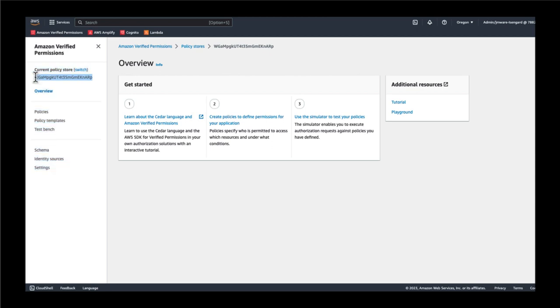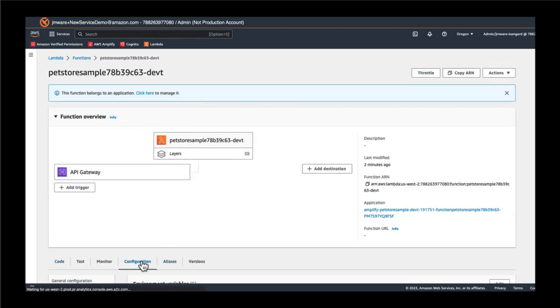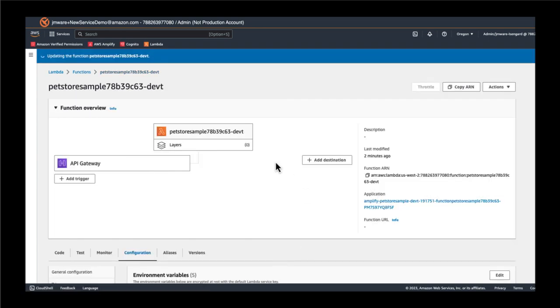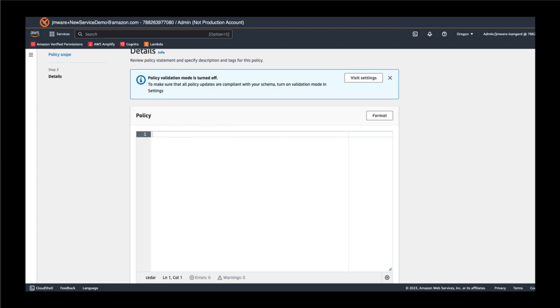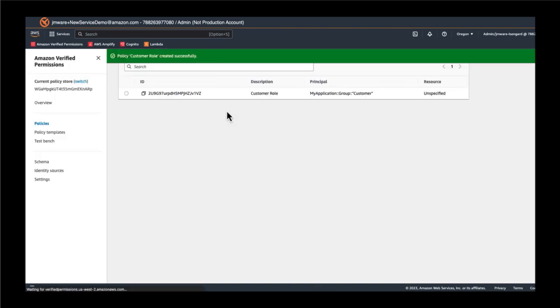Let's go ahead and copy the policy store ID. We're going to update the Lambda function for the custom authorizer that was created as part of the application deployment. By going into configuration and updating the policy store ID — which says 'enter here' — with our newly created Amazon Verified Permissions policy store ID, our authorizer will now reference the policies stored in this policy store and enforce authorization decisions based on the policies we create. As we go into create a policy, let's make sure that we're making a permit policy based on the customer role. This policy will define what anyone who has this role is able to do within our application. In this case, customers will be able to execute two different functions: they will be able to search pets and place orders within our application. Let's give this policy a simple title based on customer role. And now, as you can see, our policy has been created.